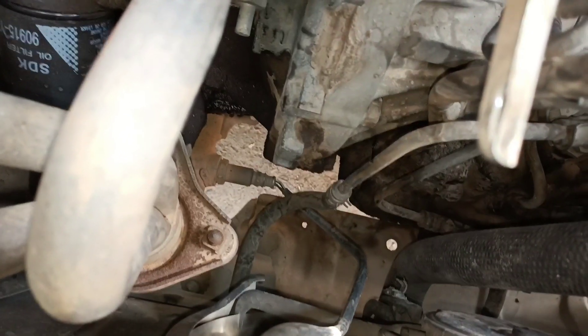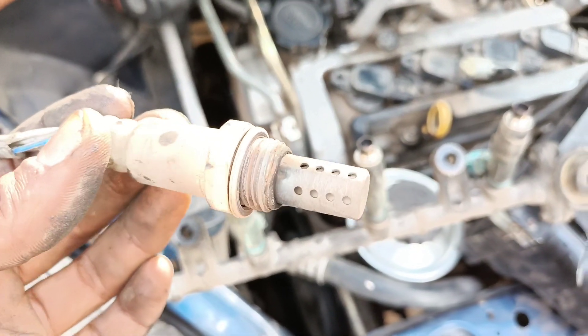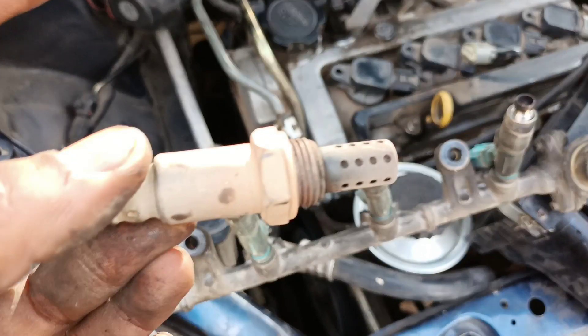A bad O2 sensor can affect your engine's performance. If the oxygen sensor sends incorrect readings to the engine control module and it incorrectly increases the air in the combustion chamber, you will experience spurts of power loss when you accelerate and drive.